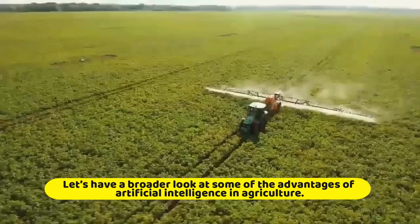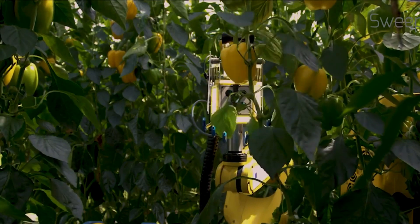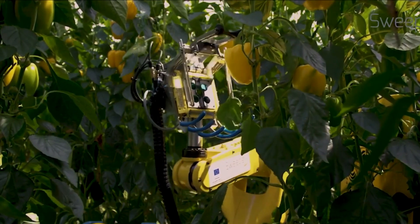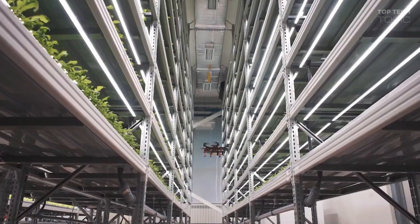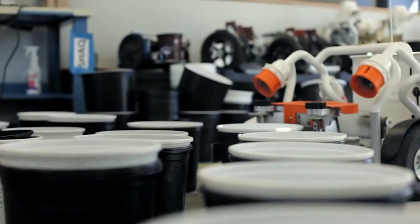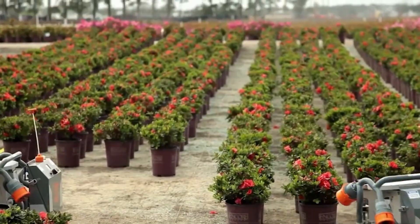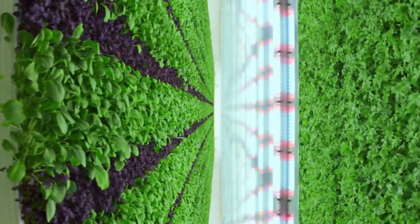Let's have a broader look at some of the advantages of artificial intelligence in agriculture. Implementing AI in agriculture allows producers to invest reliably in the profitability of their crops. The use of sensors, drones, and other technological advances allow precision agriculture. The significant contribution of this implementation is observed in activities where the uncertainty index decreases, and large amounts of data are used to address various actions on the site in real time.